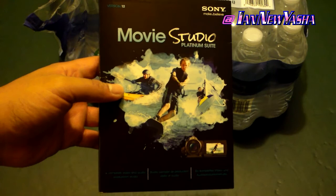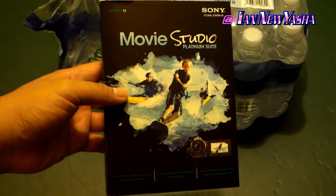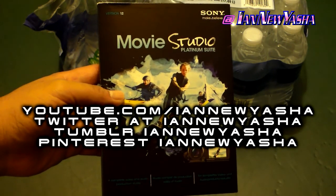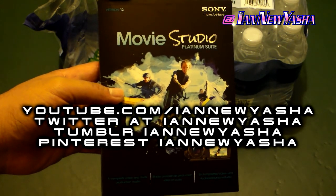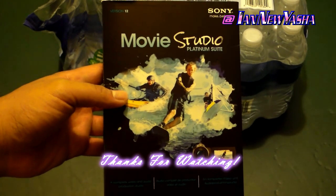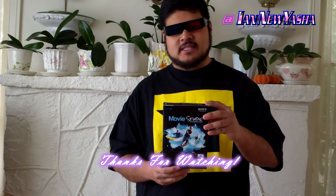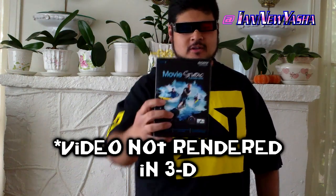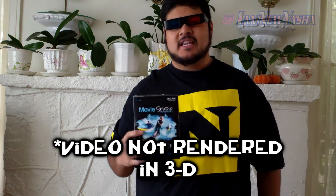Overall, even at the steep price, this is a decent software for budget-minded video makers. I hope you enjoyed this unboxing video. Please subscribe and share my channel on YouTube. Follow me on Twitter, Tumblr, and Pinterest at Inuyasha. Love and peace. This is Ian getting out.